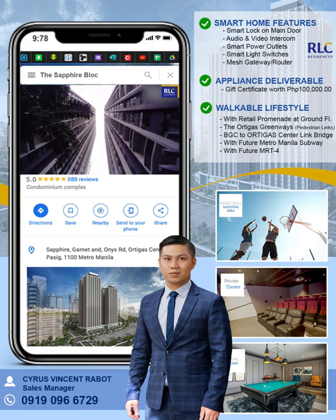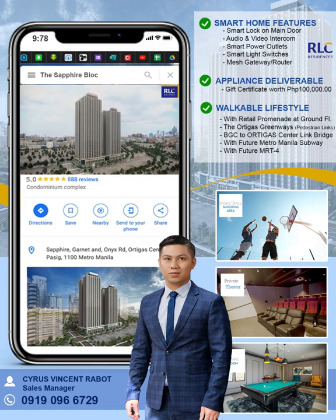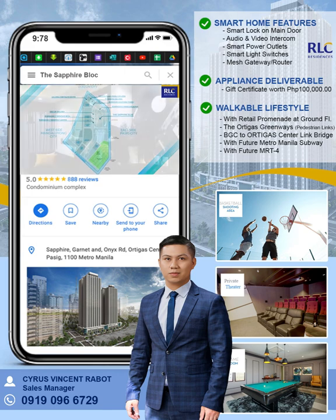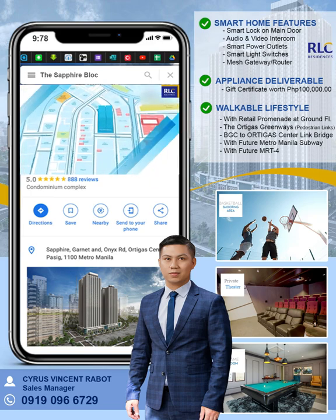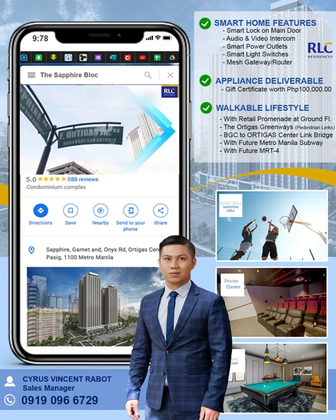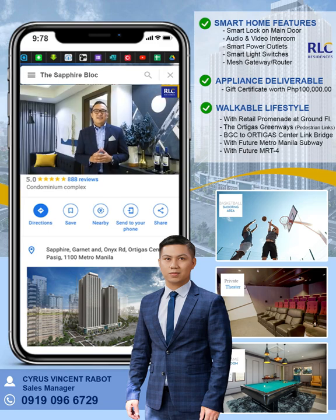The Sapphire Block is a four-tower residential development located at Ortigas Center in Pasig City. With its strategic location, this urban abode allows residents to have that ultimate takeoff when headed to other parts of the metro. This award-winning project is also transport-oriented, giving homeowners a convenient, walkable lifestyle as they access life's essentials swiftly. Literally, everything and anything one will ever need on a daily basis is just right around the corner of the Sapphire Block.